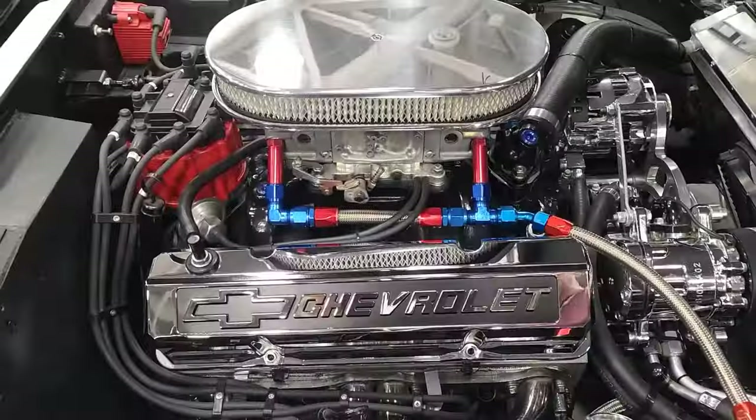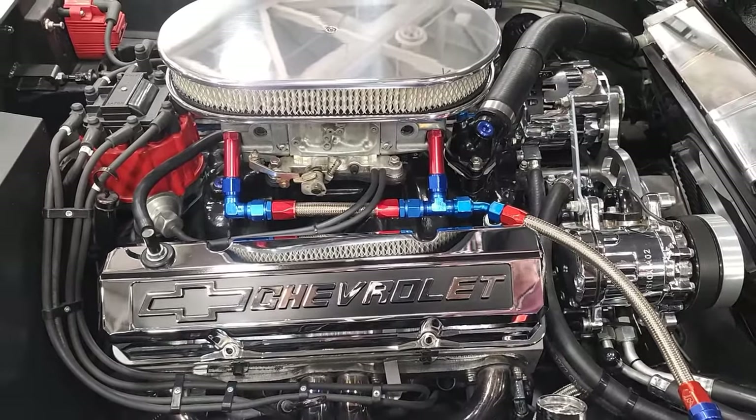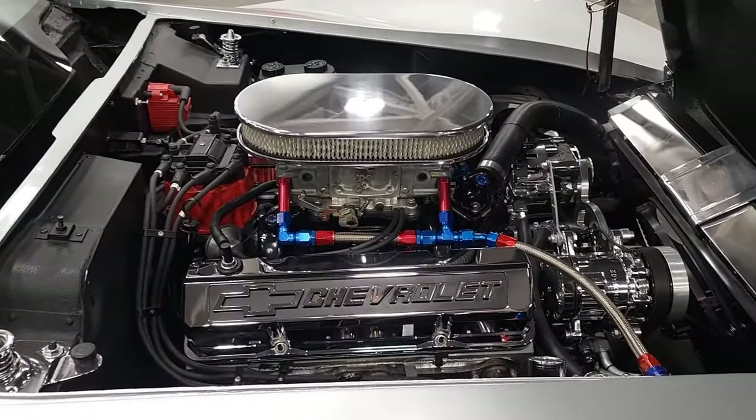Small block Chevy engine, probably about 550 horsepower, but it's a driver. It's a four-speed automatic overdrive — 700R4. And I can drive it just about anywhere I want. That's the whole idea.